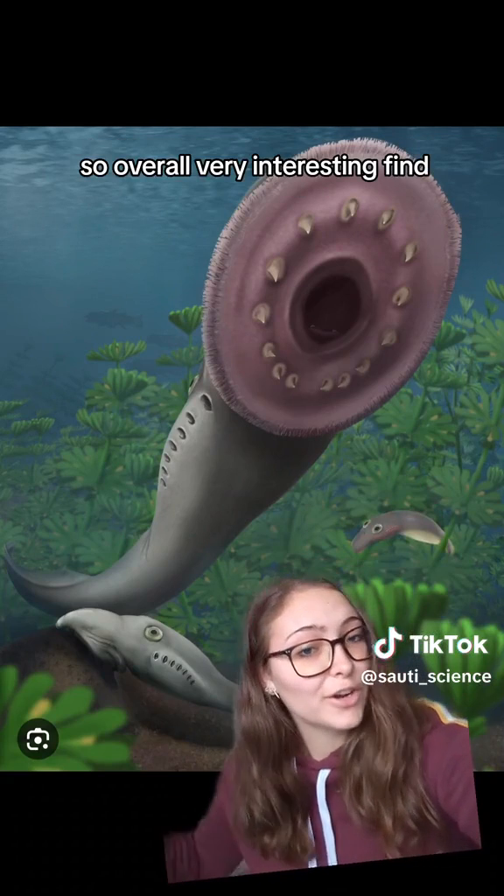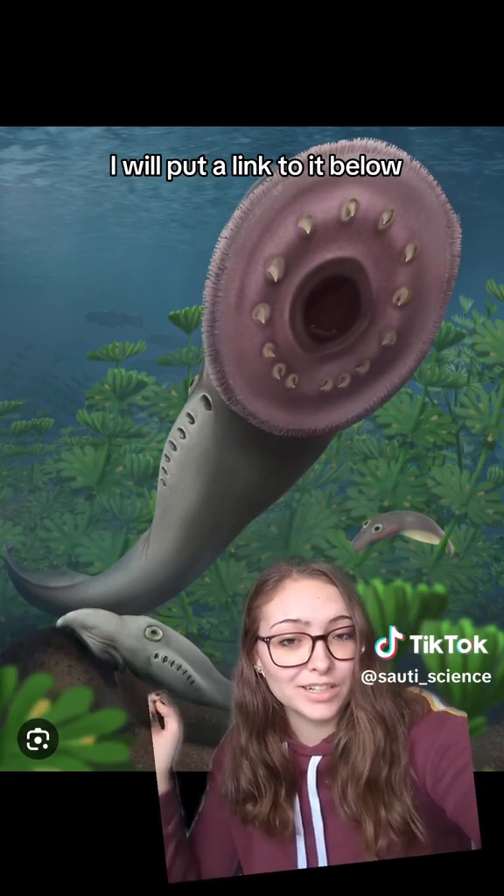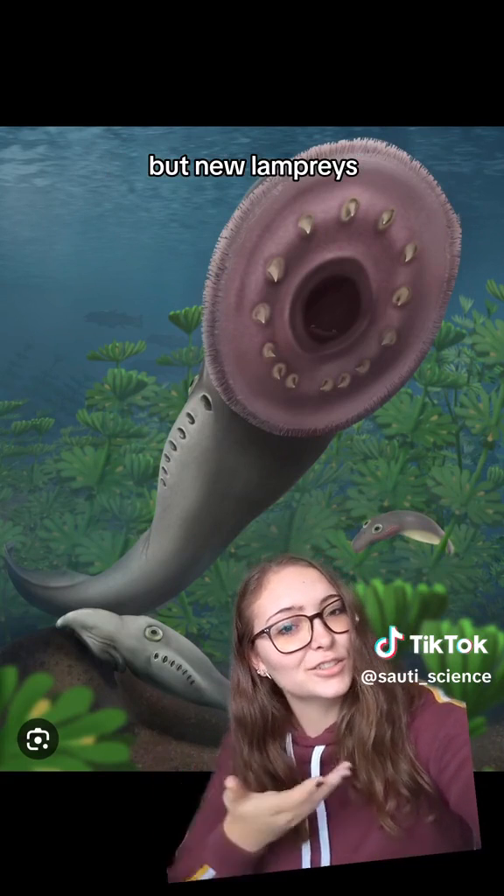Overall, a very interesting find. If you want to read the paper, I will put a link to it below. New lampreys!